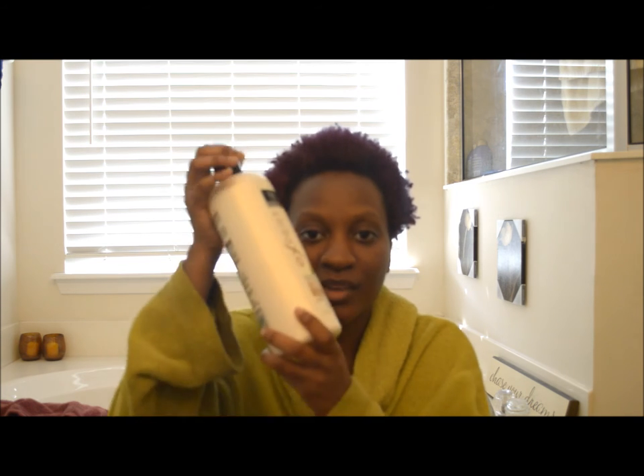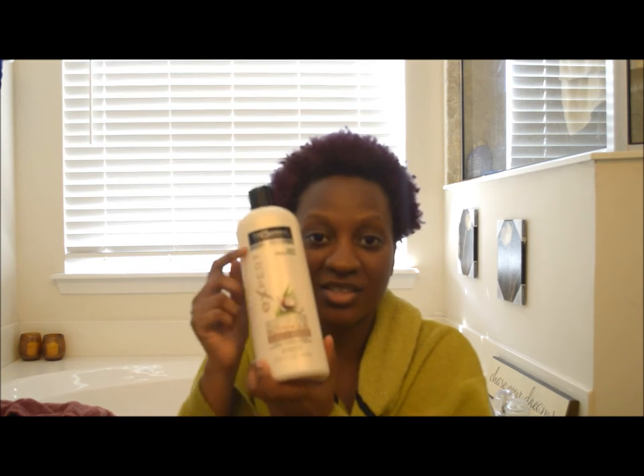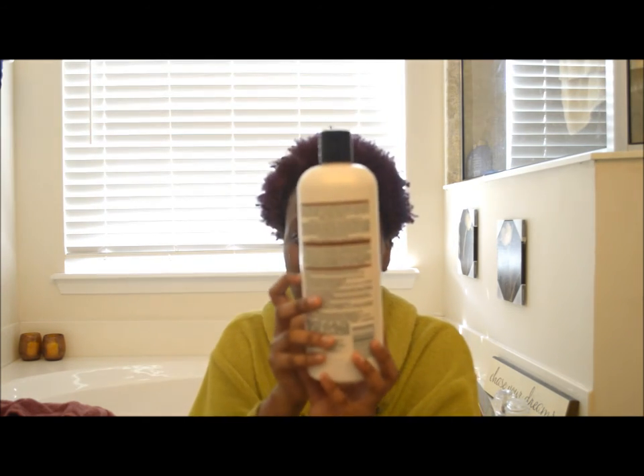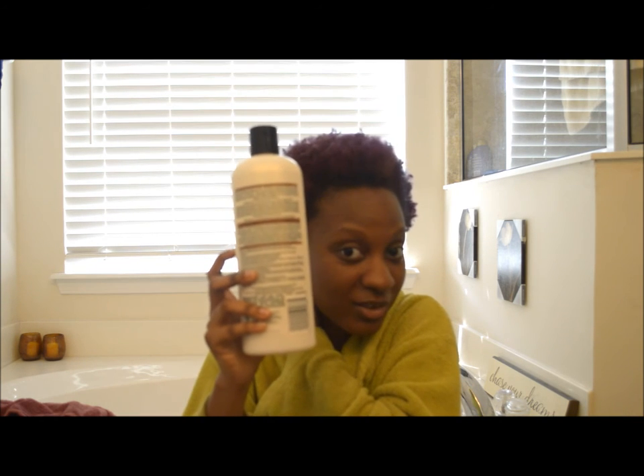It was mainly the reason why I purchased it. It was supposed to be a good replacement for TRESemmé Naturals since they discontinued it. So I picked it up and I've been using it for a while. I've been using it for the same reasons I used my previous TRESemmé Naturals conditioner. I'm about half a bottle through because I've been using this stuff to co-wash my hair for a while now.